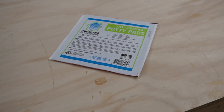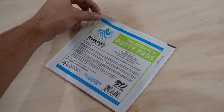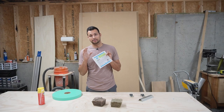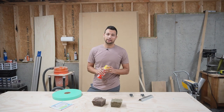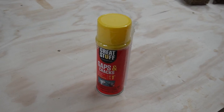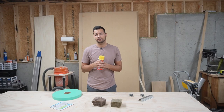I also used putty pads — technically called TMS Acoustical Putty Pads — rated to stop sound. Putting them on your outlet boxes makes them a lot better at stopping sound from passing through. And I walked around with a can of spray foam to fill in all the little gaps, because if air can pass through, sound can pass through even easier.